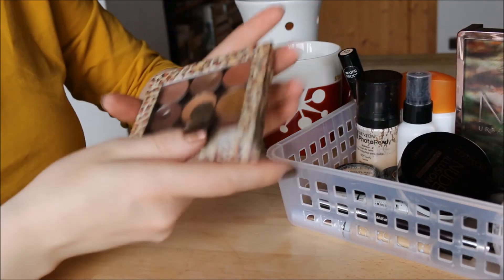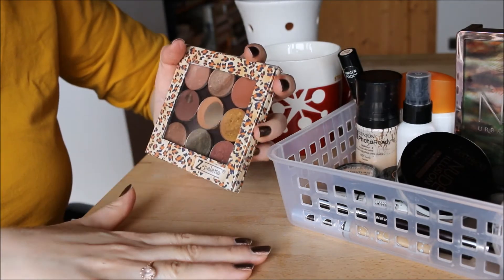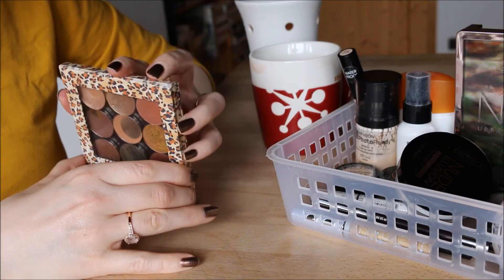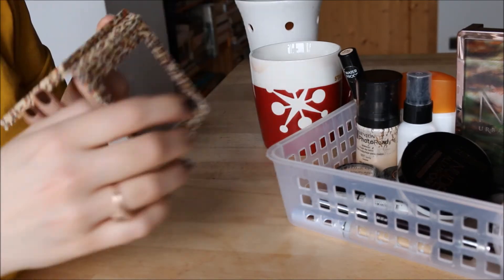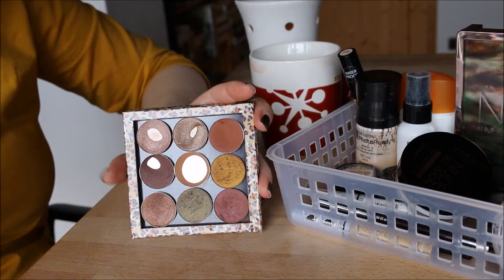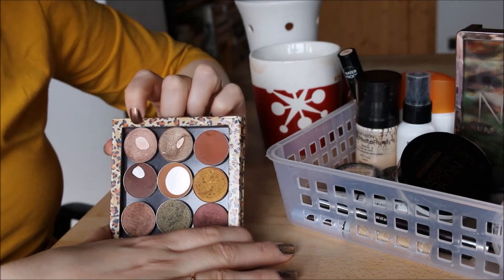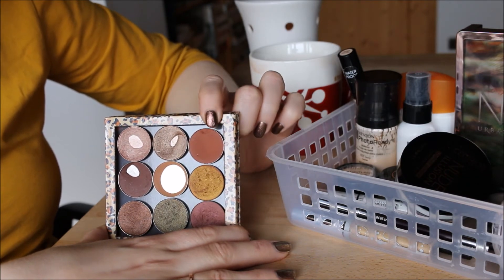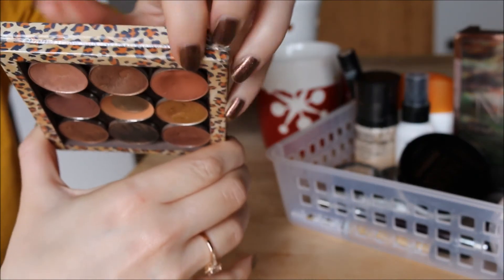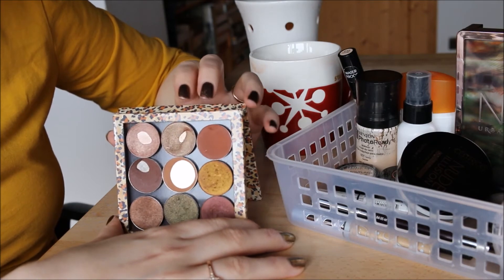Now my custom palette, which is technically in my Project Use It Up. The top row is all MAC shadows — All That Glitters, Wood Winged, and Brown Script. I've made enough of a dent to know I can use them up, including quite a noticeable dip in Brown Script, so I'm keeping all of those.